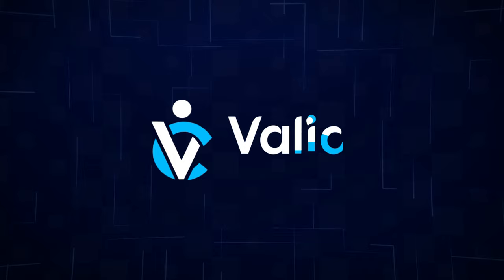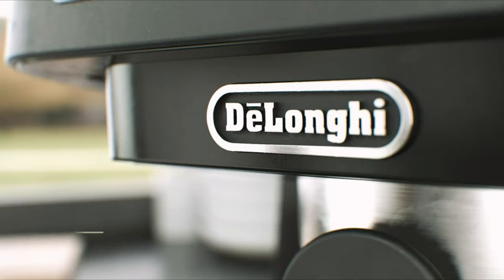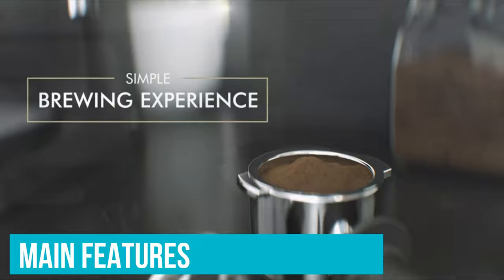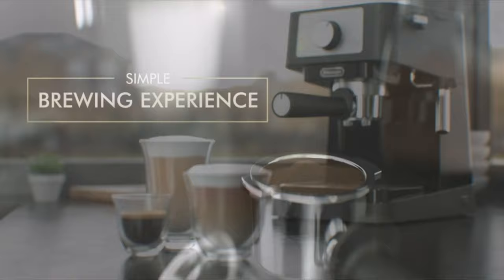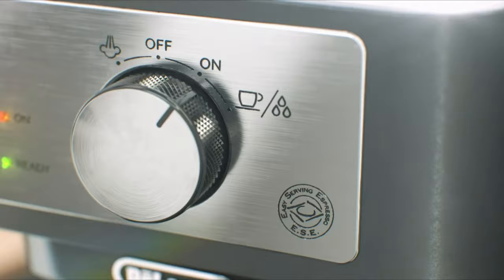Number 6: DeLonghi Stilosa Espresso Machine. If you're looking for a budget option that gets the job done right, the DeLonghi Stilosa Espresso Machine is the one for you. It costs a little over $100, yet it has a built-in frother, filters for single and double shots, and a tamper. All you need to get is a coffee grinder, unless you plan on buying your beans pre-ground, and a frothing pitcher to use with the wand.